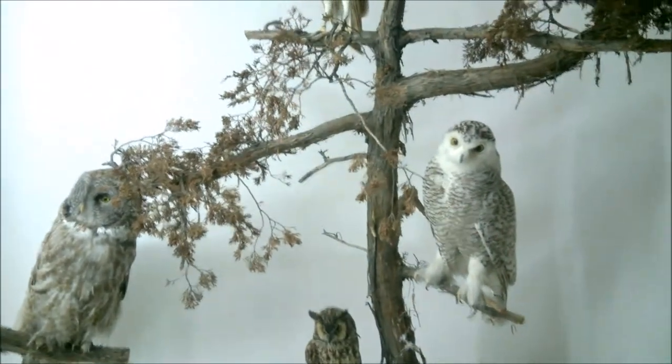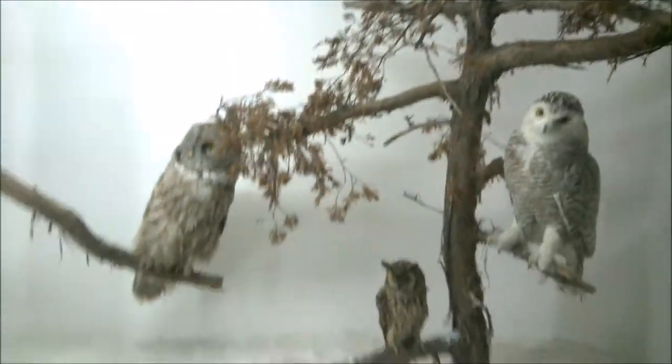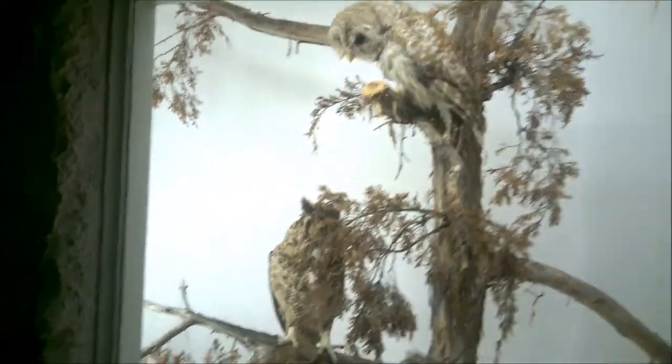I love owls — owls are awesome. Different types of owls. Hoo hoo! They can turn their heads all the way around.